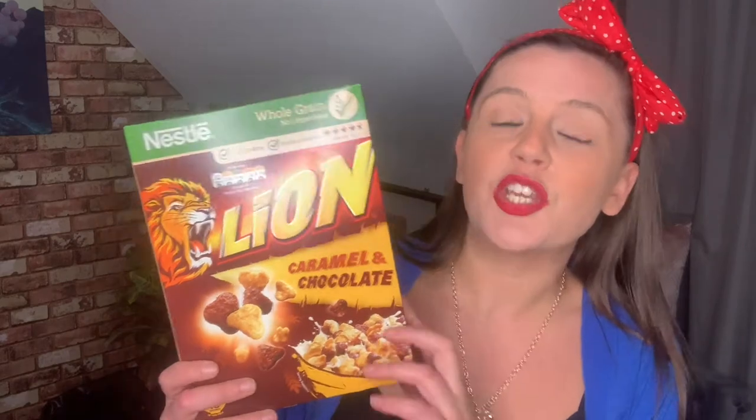You don't really find Lion cereal very much — I think I've seen it in One Below for around two pounds as well. If you're sort of dieting or watching your calories and you still want a sweet snack, I'd really recommend these. You get a really big handful for 123 calories — bargain.